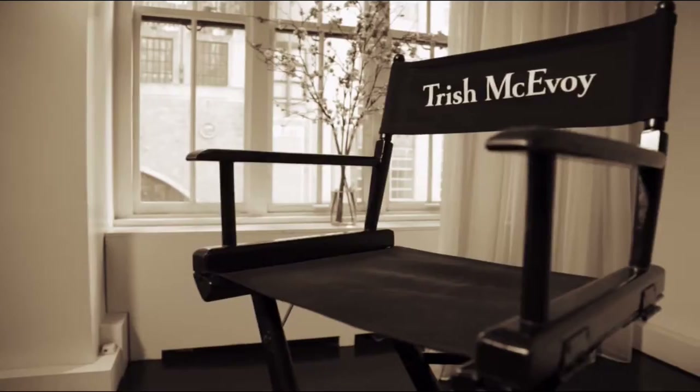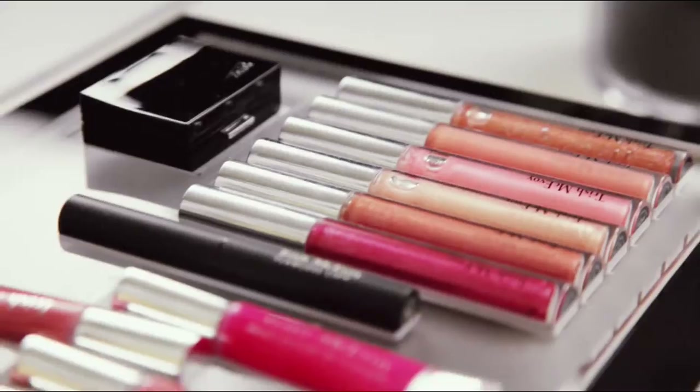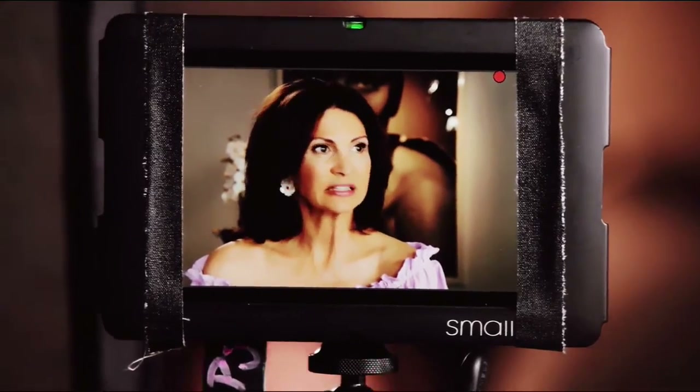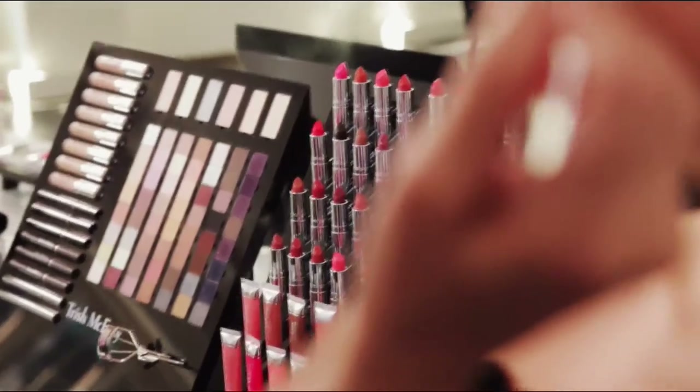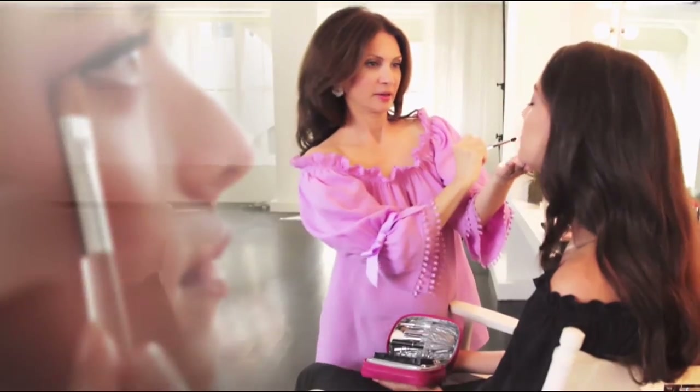The Trish McEvoy line is very well edited, very easy to apply — effortless. Effortless beauty means putting yourself together, knowing that you've picked the right pieces. I always have the products that make a difference. Tools are always ignored, and I think they're so important. The power of makeup transforms — that's what I do.